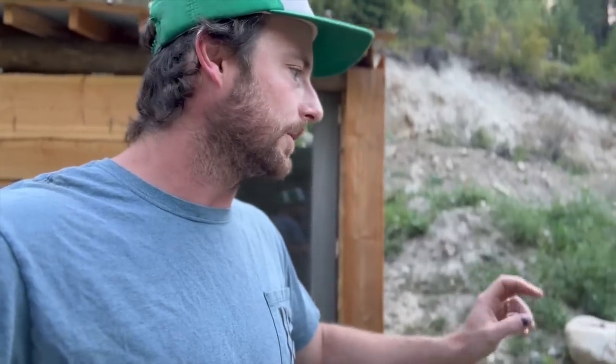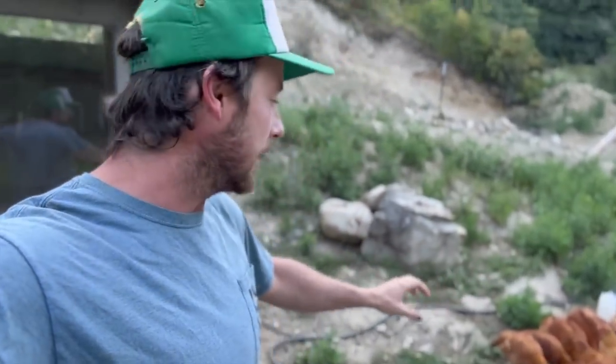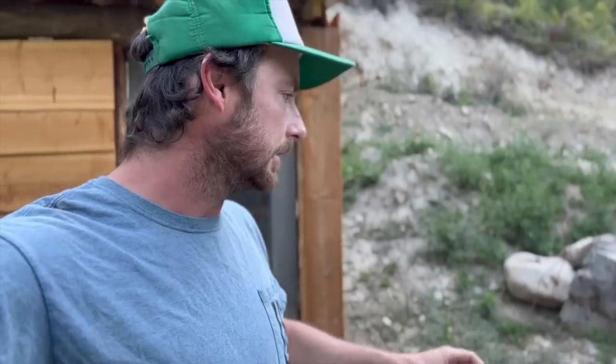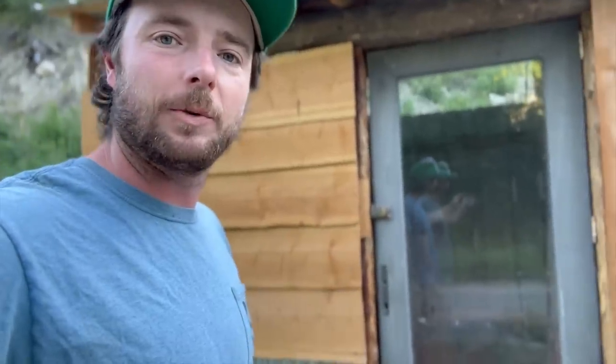Our first batch of meat chickens is about ready to be processed — I think we're going to do that here in the next couple days. We also have some new baby chicks, our second batch of meat chickens. Making sure they've got food and water in here.